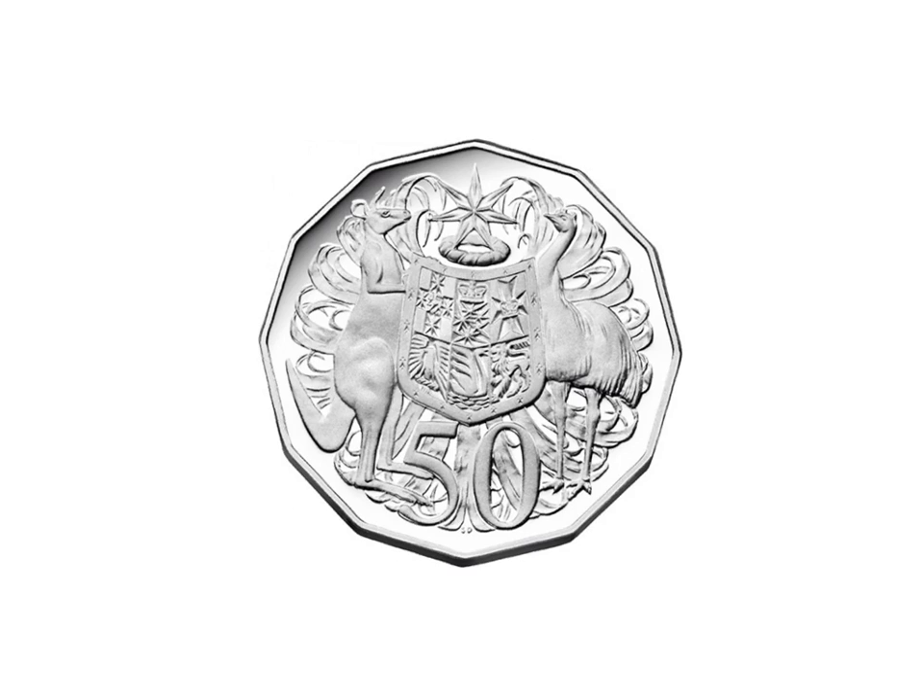Let's find out how many sides this coin has. 1, 2, 3, 4, 5, 6, 7, 8, 9, 10, 11, 12. Wow, that's a lot of sides! Now this coin is also a silver coin. And size wise, it is our biggest coin in Australia.